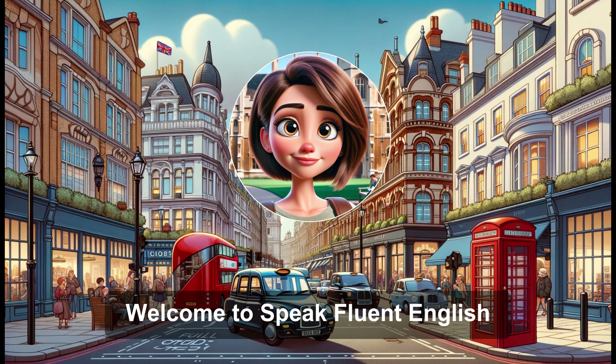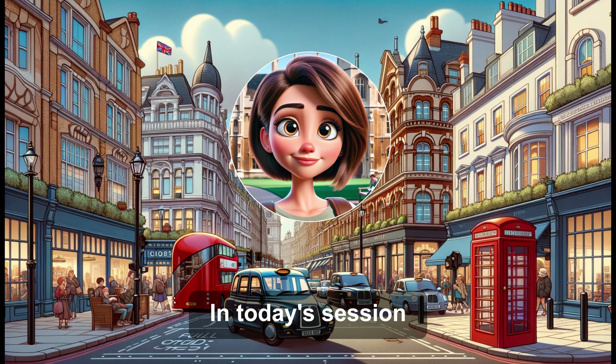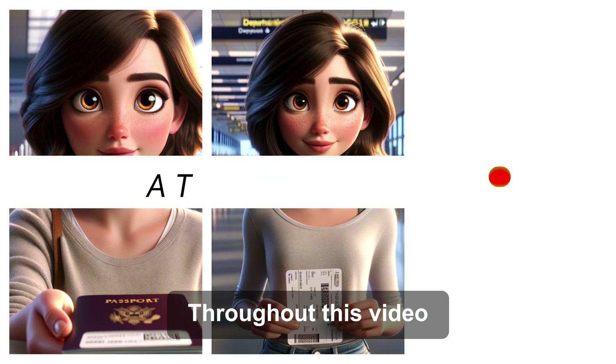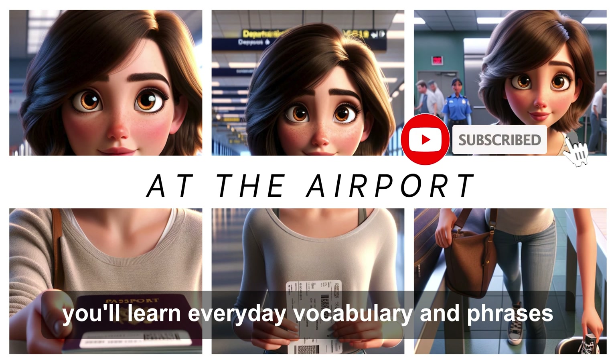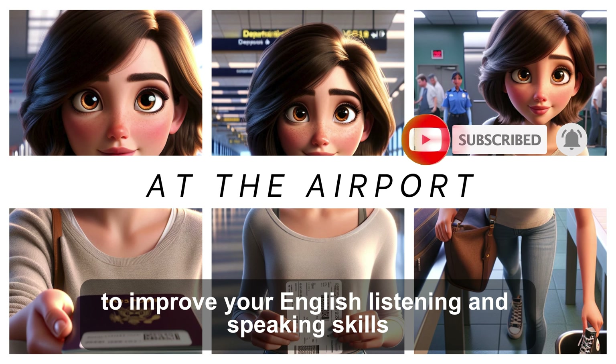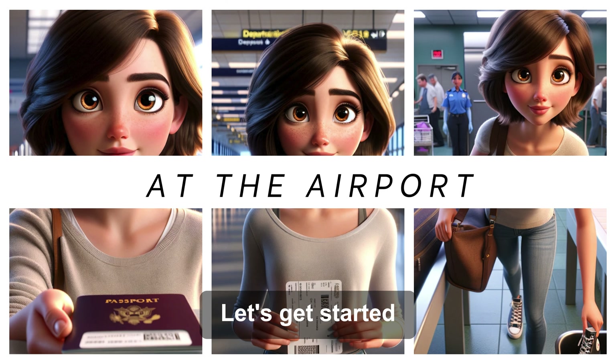Welcome to Speak Fluent English. In today's session, Sammy will share her airport experience. Throughout this video, you'll learn everyday vocabulary and phrases to improve your English listening and speaking skills. Let's get started.